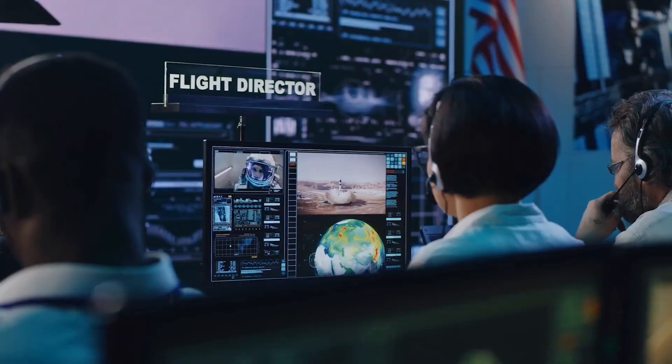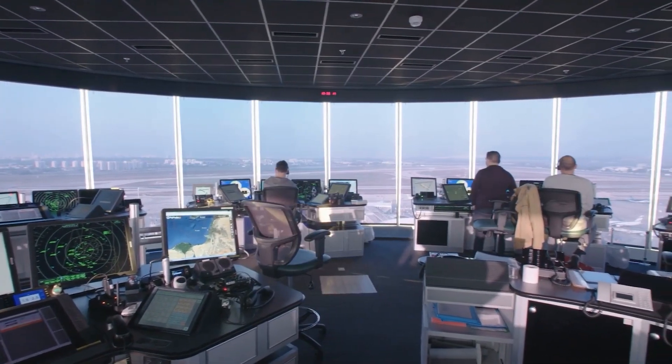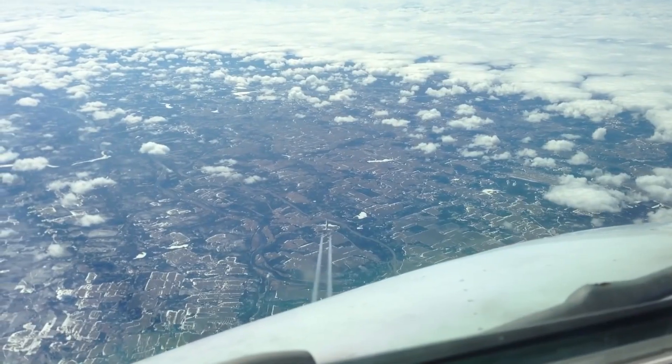These invisible safety nets ensure that even in crowded skies, planes remain at a safe distance. Unlike what many people think, planes aren't just taking off and landing wherever they please. They follow specific highways in the sky, just like cars on a road.